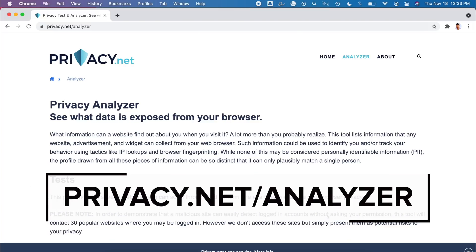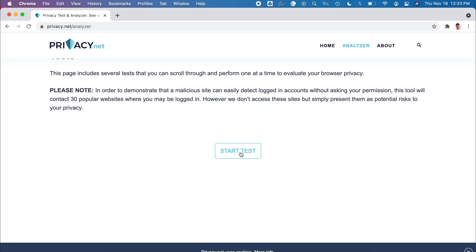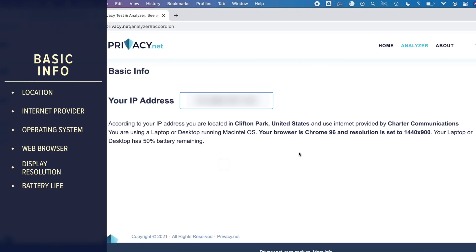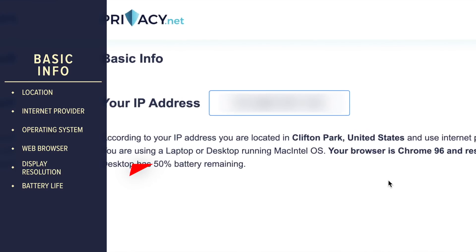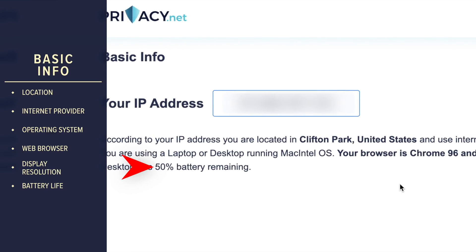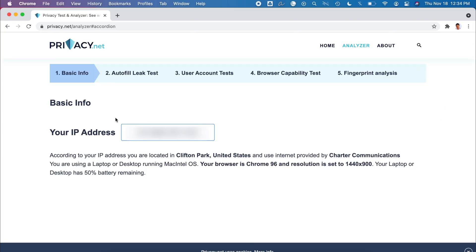We're here at privacy.net/analyzer, and we'll see what data is exposed from our browser. Click on 'Start Test.' The basic info test — I wasn't too surprised by most things, except for one: your laptop or desktop has 50% battery remaining. All this data is accessible to every single website you visit. It's going to get a lot scarier here.